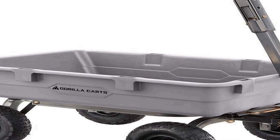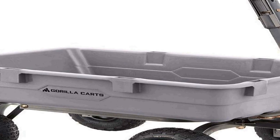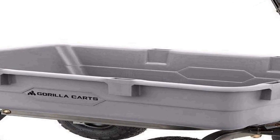Its ergonomic design ensures comfortable and efficient operation whether you're landscaping, gardening, or working on other outdoor projects. The Gorilla Carts utility wheelbarrow wagon cart is an excellent choice to simplify your heavy duty hauling and dumping tasks, making it an indispensable addition to your outdoor equipment collection.